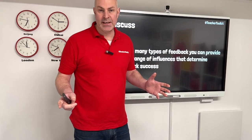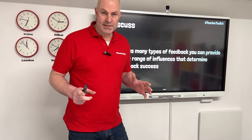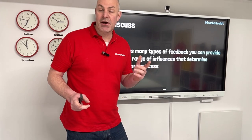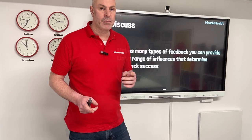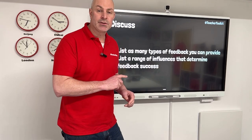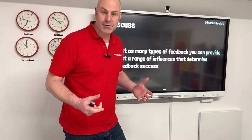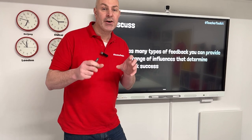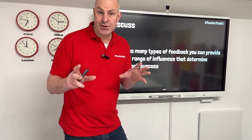Then we apply a frequency and then we start to have a bit of a problem. All schools want consistency but not one has ever told me that they've achieved it. It's desirable, but I think we're looking at the wrong thing. How many different types of feedback do you know? How many different types are in your school policy? And what influences also impact on the quality of feedback that you provide? How many of these influences are attributed in your school policy?